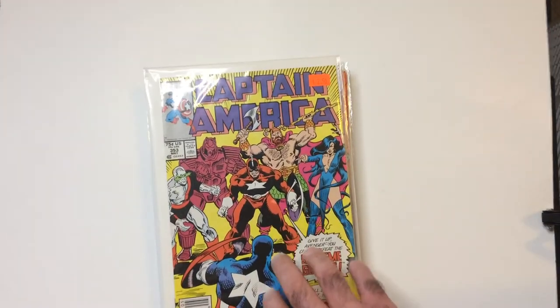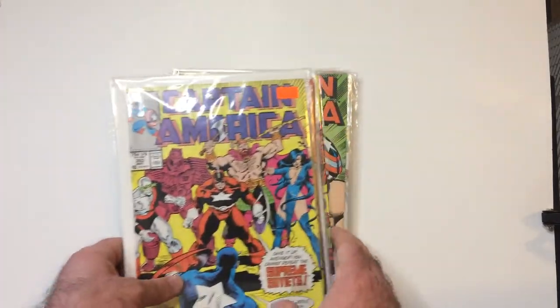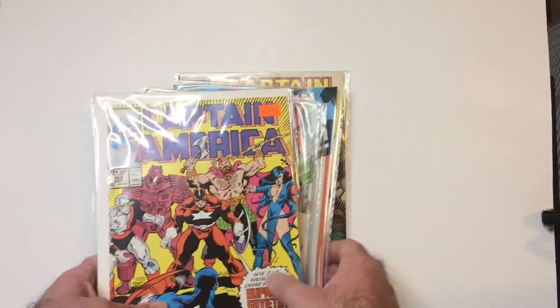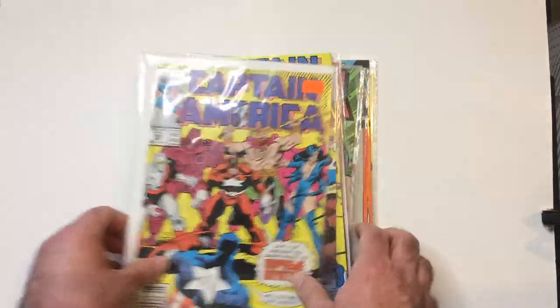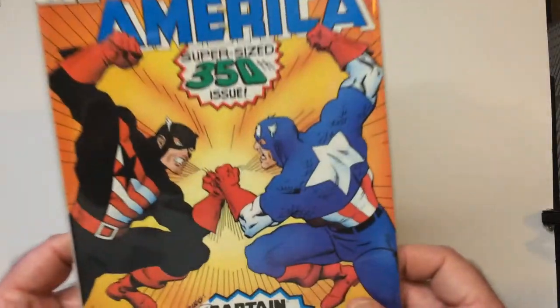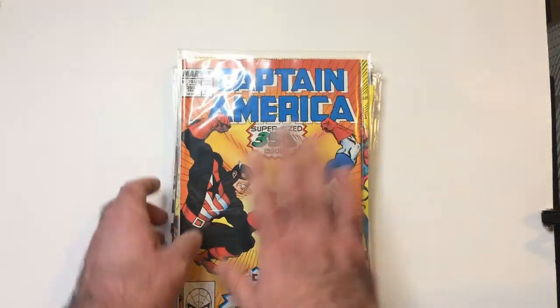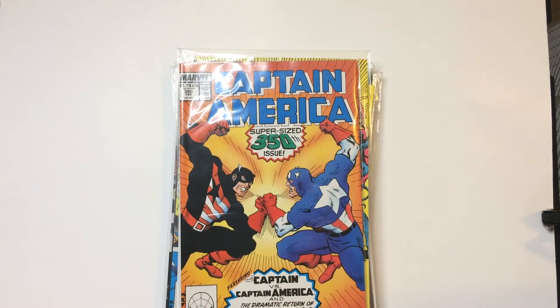I know that Captain America looks great when they use all yellow on the background — that was like that in the last set too. But I always liked this cover probably the most out of these. Thanks for watching Triple R — have a good day or night wherever you are.